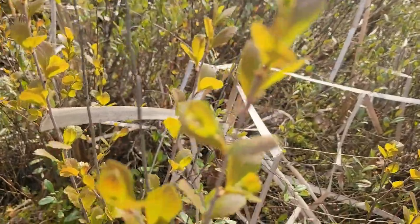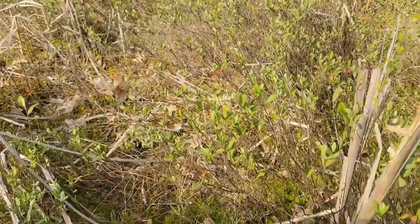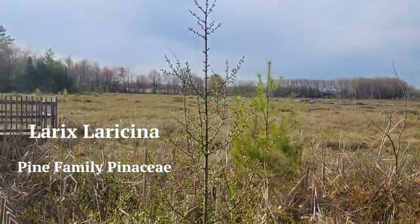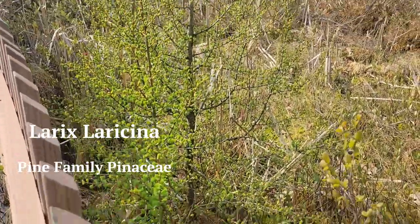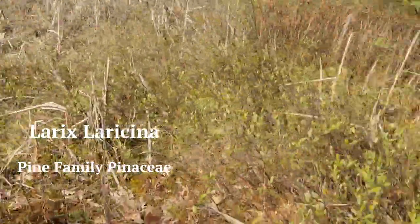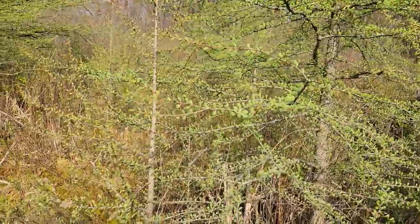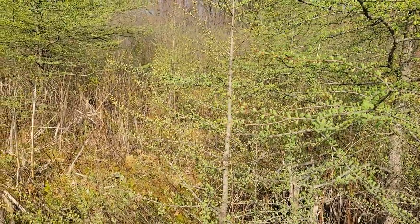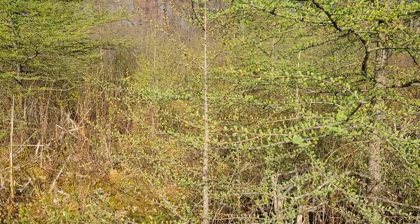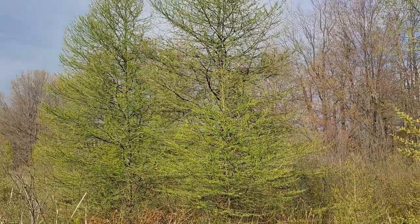The other tree is this deciduous pine — this is a tamarack. Every winter it sheds its needles, and it's growing them out right now. They're very tolerant of these acidic soils, but they can get kind of dwarfed by the harsh conditions. There are some bigger ones right there — I really love these trees.